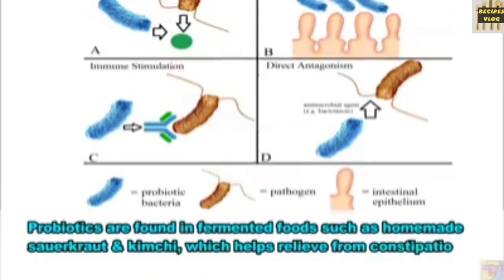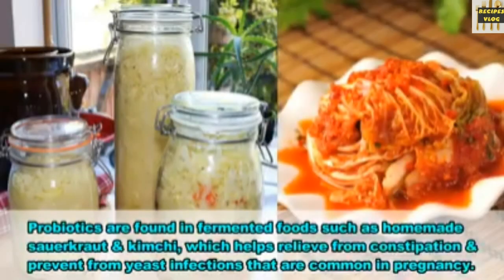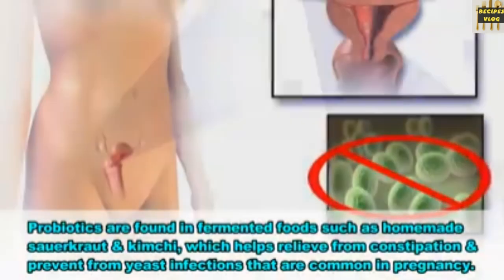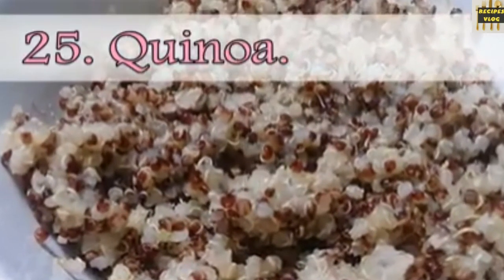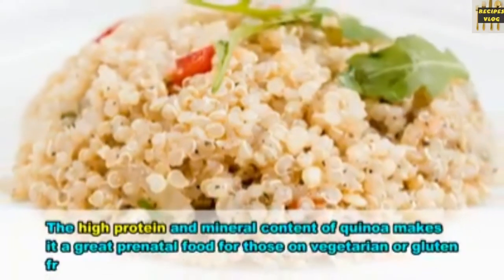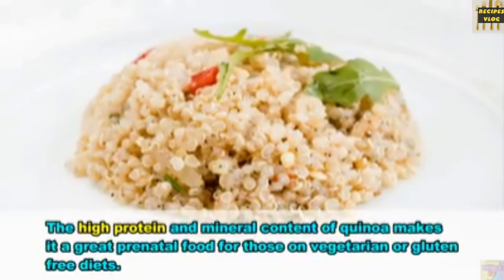24. Probiotic foods. Probiotics are found in fermented foods like homemade sauerkraut and kimchi, which help to relieve constipation and prevent yeast infections that are common in pregnancy. 25. Quinoa. The high-protein and mineral content of quinoa makes it a great prenatal food for those on vegetarian or gluten-free diets.